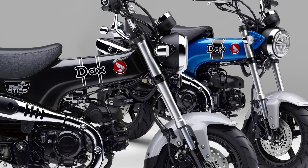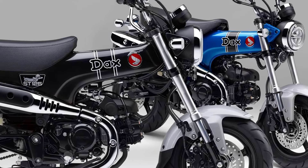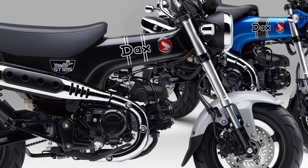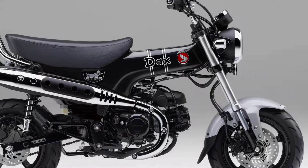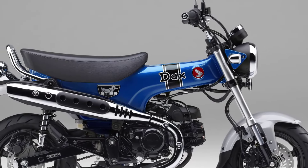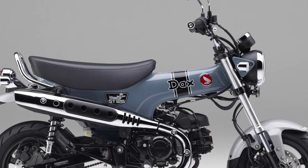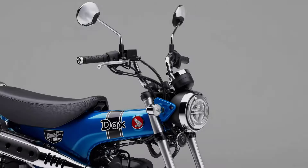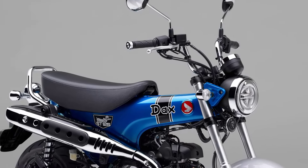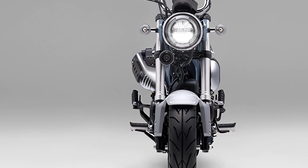The 2024 Honda DAX 125 is a cheerful, unique, and nostalgic motorbike which will be available in three color choices: Pearl Shining Black, Pearl Glitter Ring Blue, and Pearl Cadet Gray. It will be sold for 451,000 yen or around 2,871 US dollars.